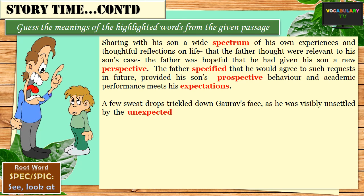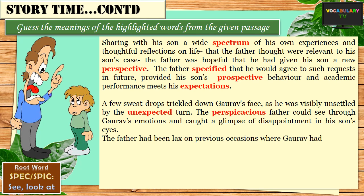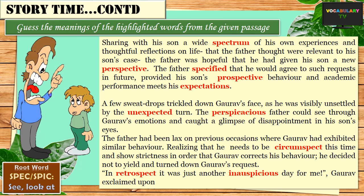A few sweat drops trickled down Gaurav's face as he was visibly unsettled by the unexpected turn. The perspicacious father — meaning one who is able to see through clearly and understand the situation at hand — could see through Gaurav's emotions and caught a glimpse of disappointment in his son's eyes. The father had been lax on previous occasions, realising that he needs to be circumspect — which means cautious — this time, and show strictness in order that Gaurav corrects his behaviour. He decided not to yield and turned down Gaurav's request. In retrospect — that is, looking back — it was just another inauspicious or unlucky day for me, Gaurav exclaimed upon reaching his room.